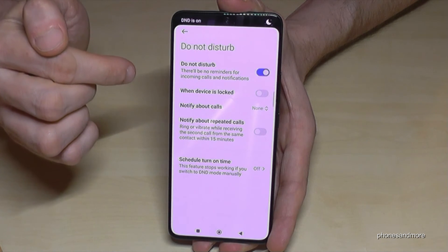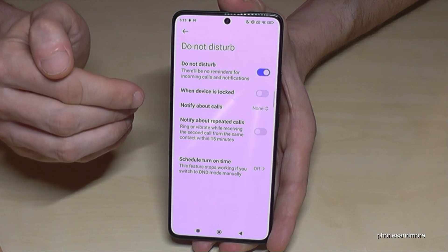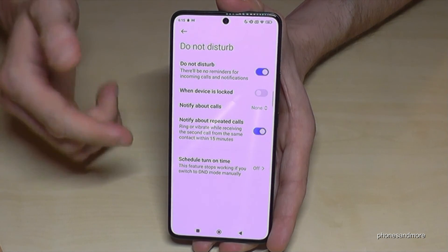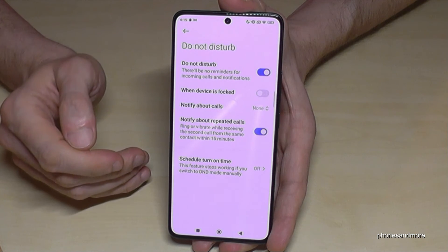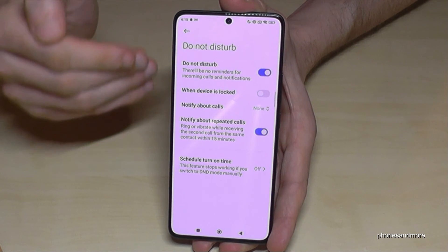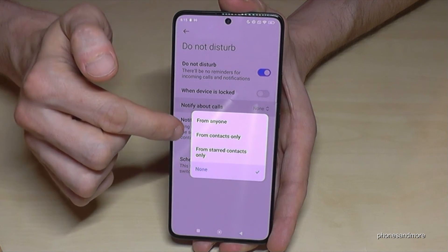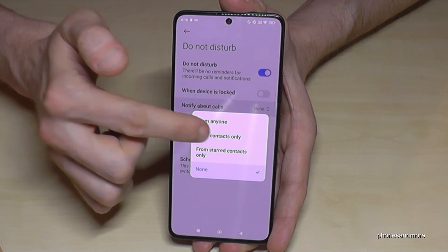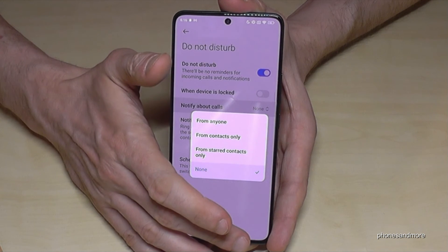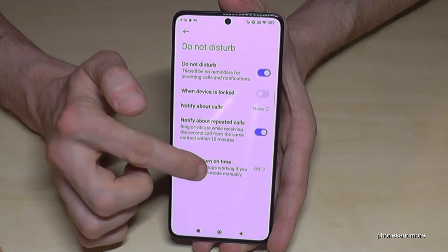Just turn it on. What is pretty nice is that you can give exceptions. I recommend enabling Notify About Repeated Calls — if someone calls you twice within 15 minutes, maybe it's an emergency and the second call will come through. You can also give exceptions for your contacts — from starred contacts, favorites, selected contacts, or all contacts.